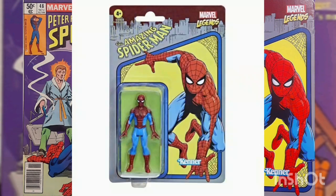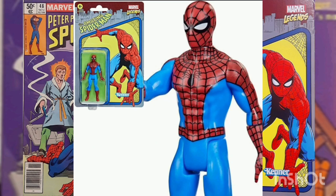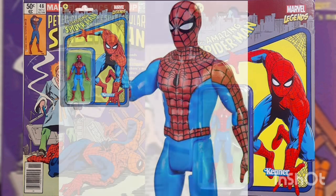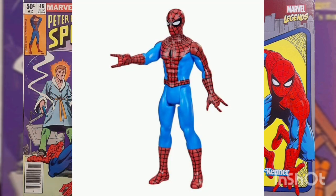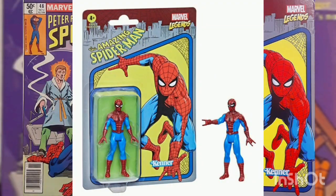High above the ground, swinging through the streets, Spider-Man stops criminals that seem impossible to beat. This three and three quarter inch Amazing Spider-Man Action Figure is based directly off the classic comic book version of Spider-Man, with his classic deco in blue and red. This figure has the classic retro five points of articulation, like a true old school figure, and comes on a retro designed blister card with the Kenner brand logo on the front.